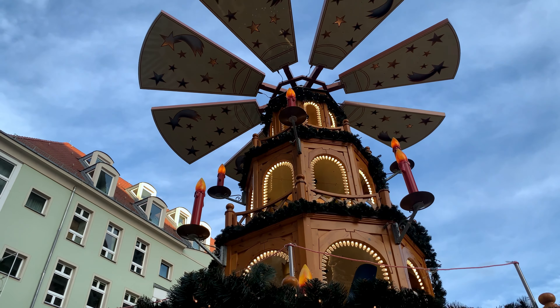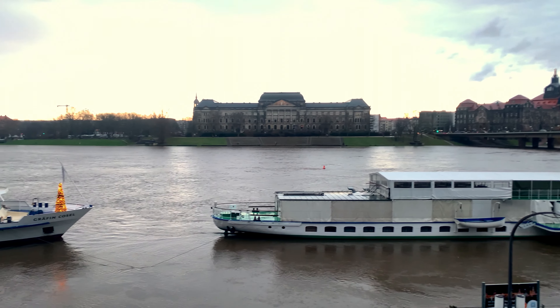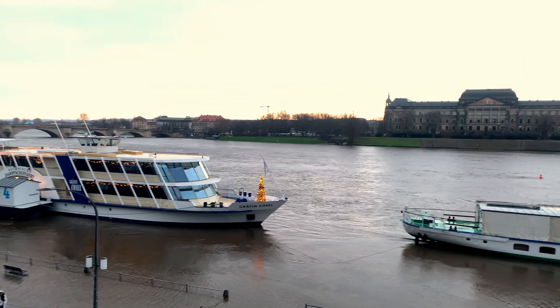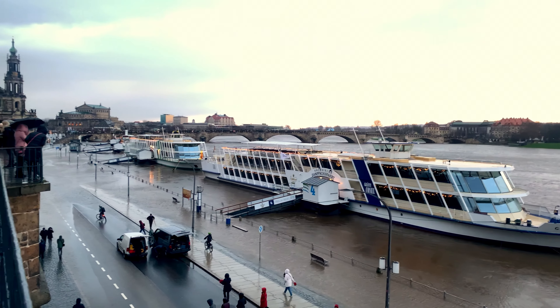Walking through the center we find a wonderful riverside. The river has spilled over a bit, but it adds a unique touch to the city's vibe.